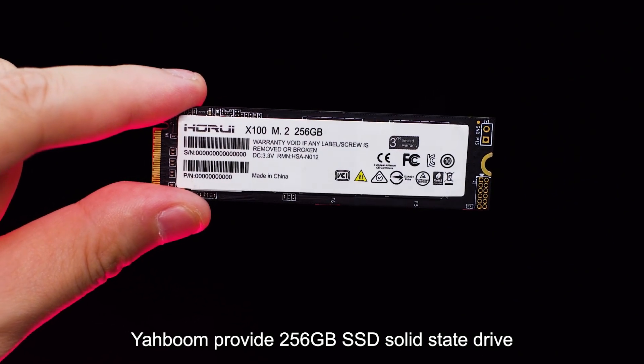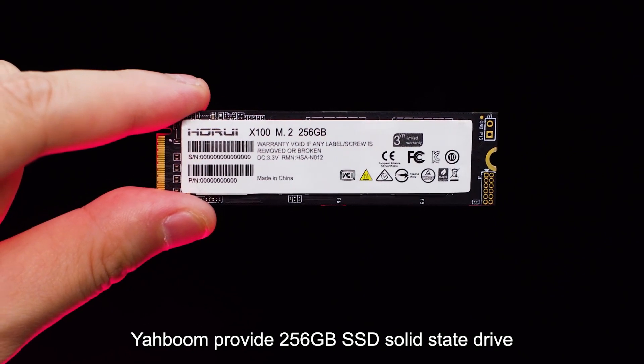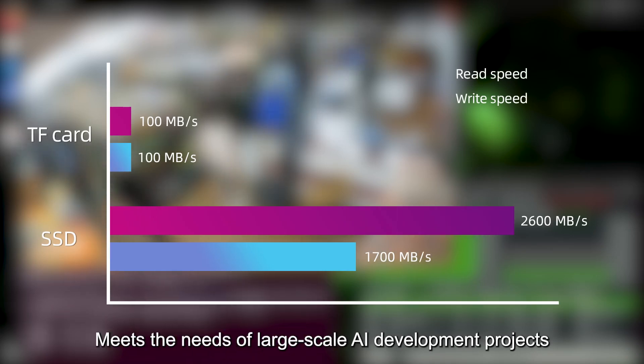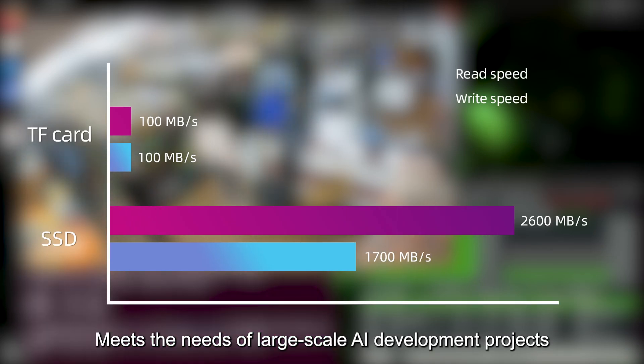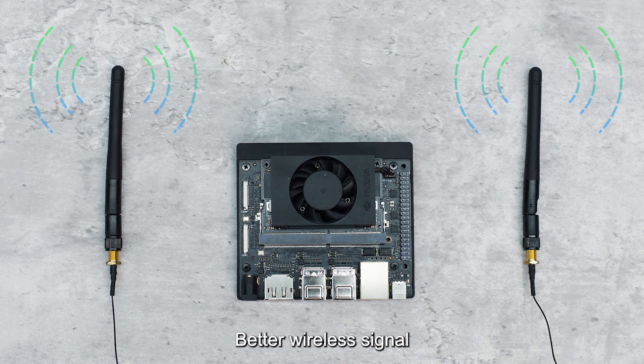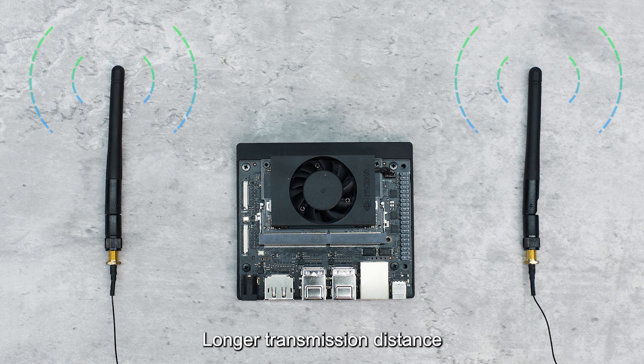Yaboom provides a 256GB SSD solid-state drive that supports high-speed reading and writing, meeting the needs of large-scale AI development projects. They also provide a 3dB high-gain dual antenna for better wireless signal and longer transmission distance.